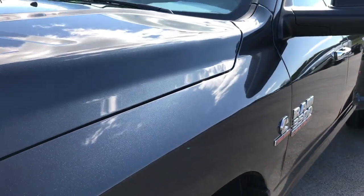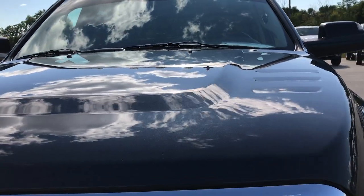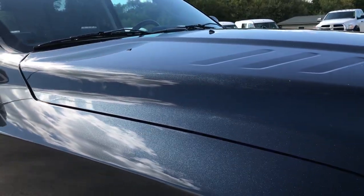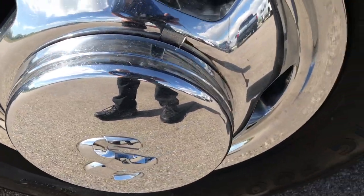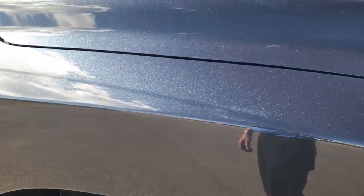Still decent tread left on those tires. Maximum Steel is probably one of my favorite colors on the Dodge color scheme. In the bright light it looks blue, in low light it looks gray, and at night it looks black — so it's really a good multi-color color. That's because of all the metal flake in it, which you can kind of see there.